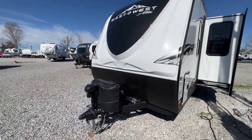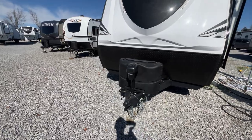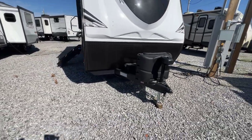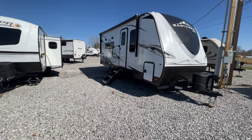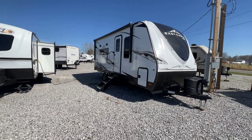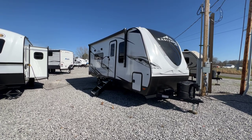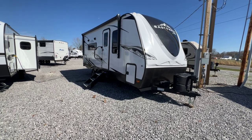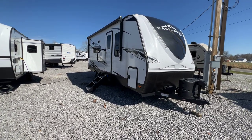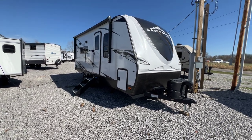The front cap has accent lights running on both sides of the black portion. There are dual LP bottles and an electric tongue jack. There's also a big electric awning. This is the 2023 1900 MMK Alta by East to West. Click the link in the description — it'll take you to our website for more pictures and information, or call or text us. Our family would be happy to help you. Thank you for looking, have a great day.